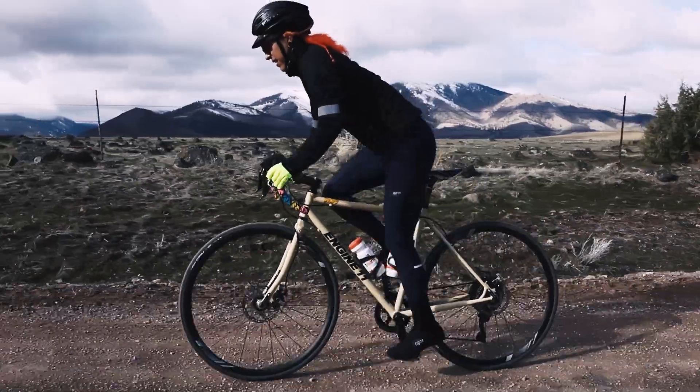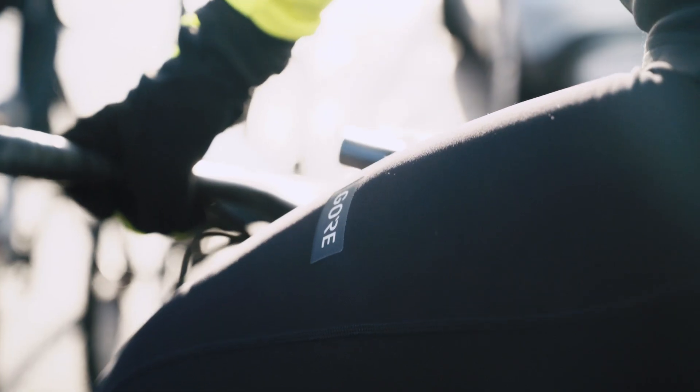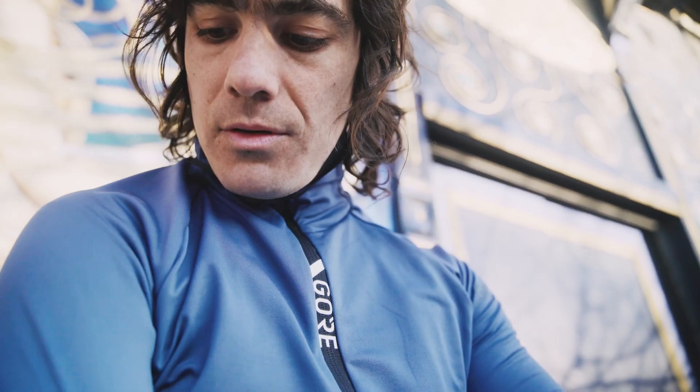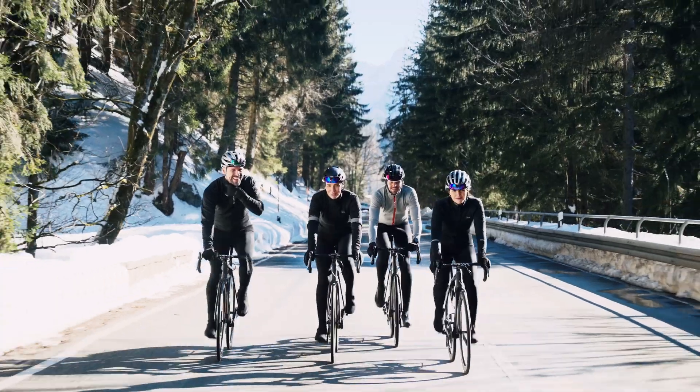Every ride really is different. It's really a modular approach — building more of a system, a collection that suits the type of ride you're doing that day, but also based on your comfort levels and what you might already have at home, to find the perfect outfit for that ride.